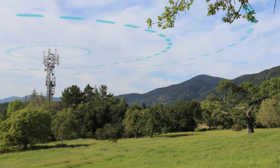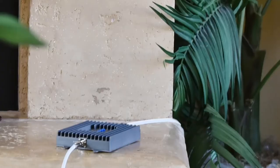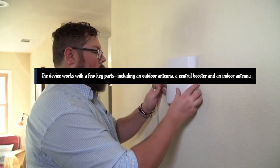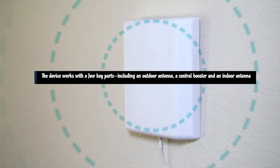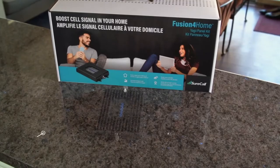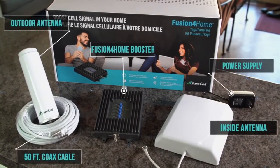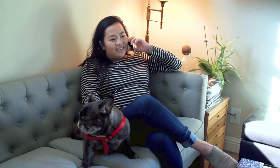Therefore, if you get few to zero bars at home, this probably isn't the booster for you. The device works with a few key parts including an outdoor antenna, a central booster, and an indoor antenna, and amplifies cell signal in an area up to 3,000 square feet. On the flip side, if you just need a little extra signal, the Fusion 4 Home could be helpful.